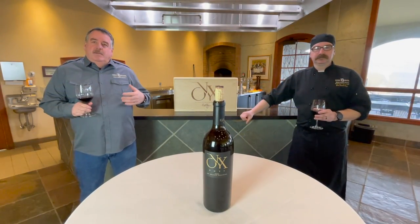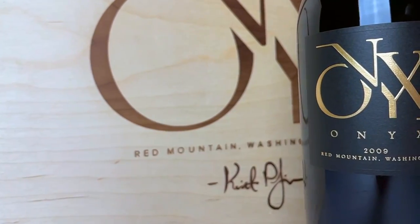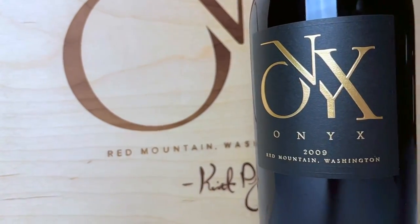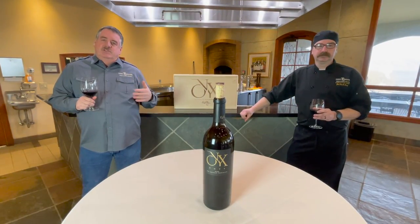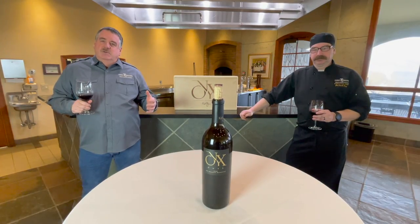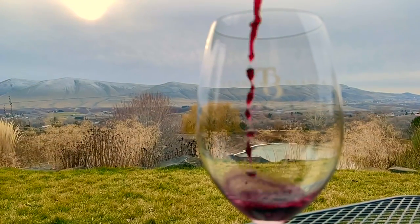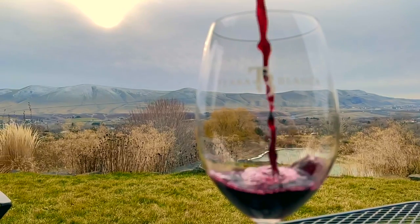The 2009 features a lot of red fruits on the front of the palate as you initially taste the wine, and then it quickly moves into the black fruits as you hit the mid part of the palate and the finish — a long, extended, smooth finish. I think these red fruits are really spectacular with the salad, and I'm going to let Jim tell you about the great salad we have paired with this.